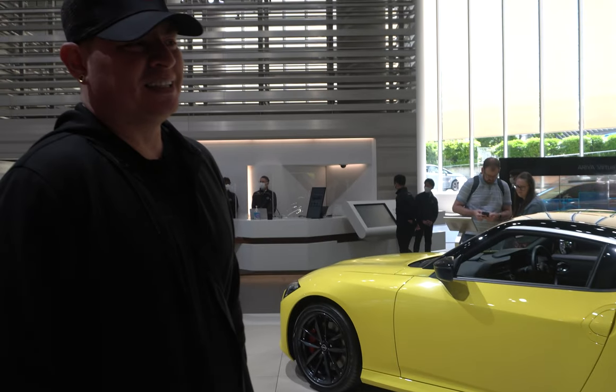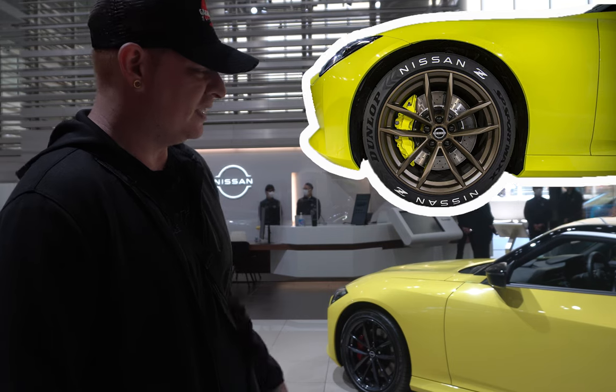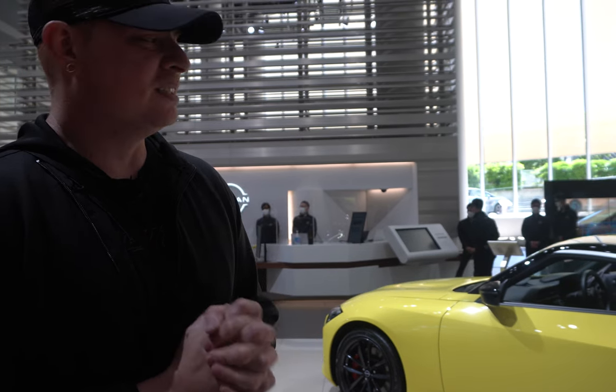One detail I'm hoping to see on the Nismo is the GTR brakes, as the standard Sport models still come with the Akebono brakes. The main thing we noticed when they released the Proto-Spec was the GTR brakes on it, which we all thought was going to be a standard option, but they defaulted to the Akebonos. So let's hope the Nismo comes with the upgraded brakes.